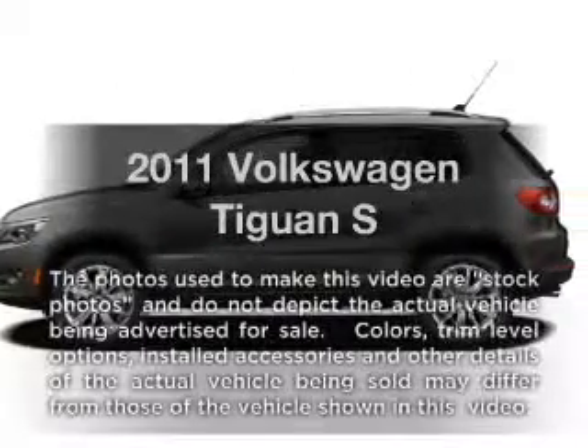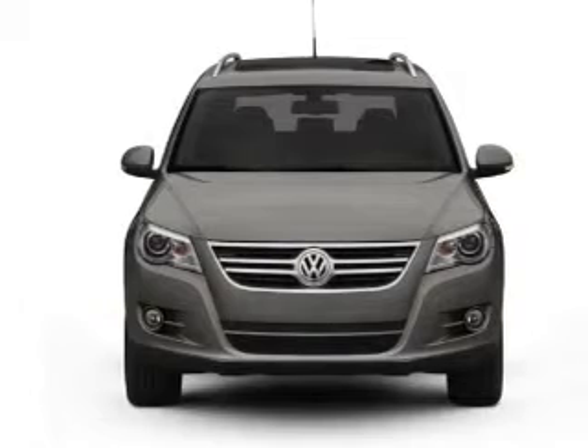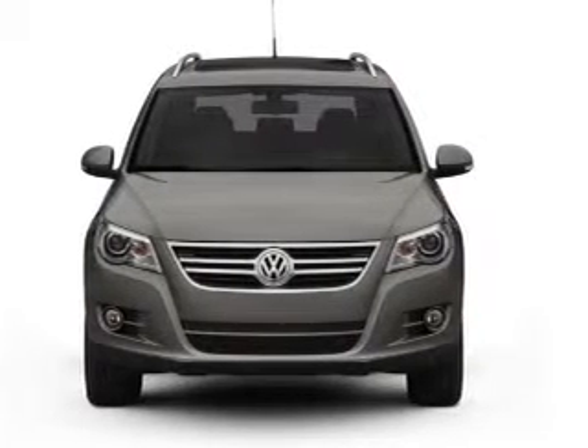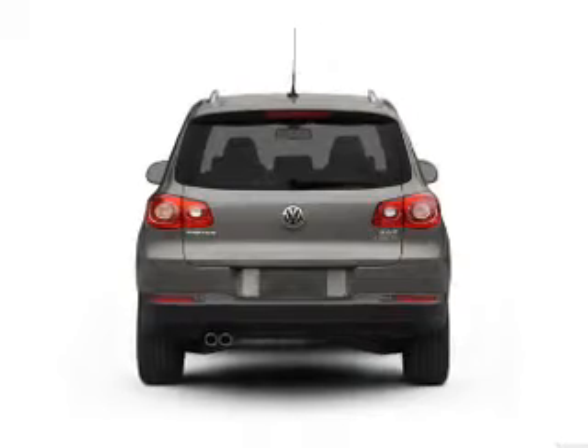Get noticed in this 2011 Volkswagen Tiguan. Travel the roads in style and comfort in this great vehicle, with an efficient four-cylinder engine that responds smoothly to its six-speed automatic transmission.